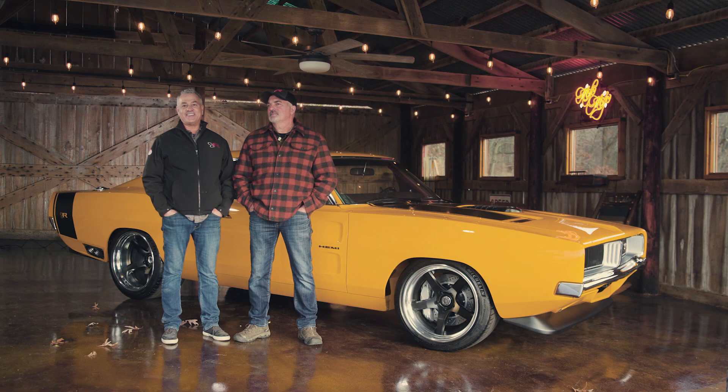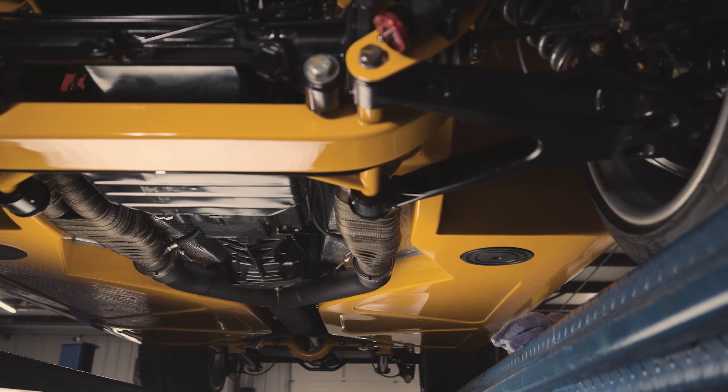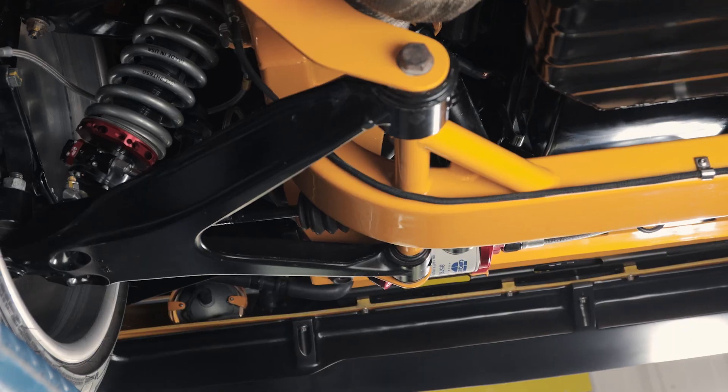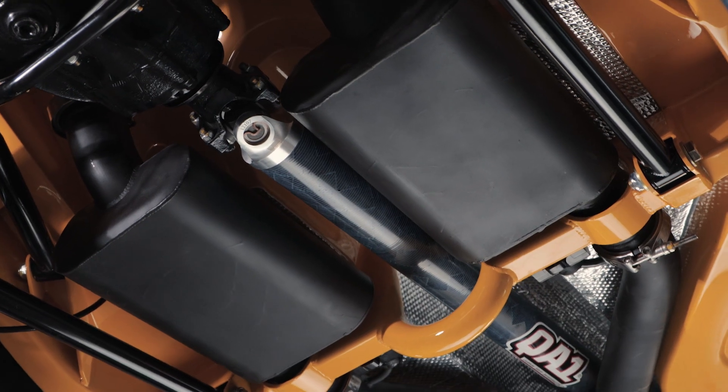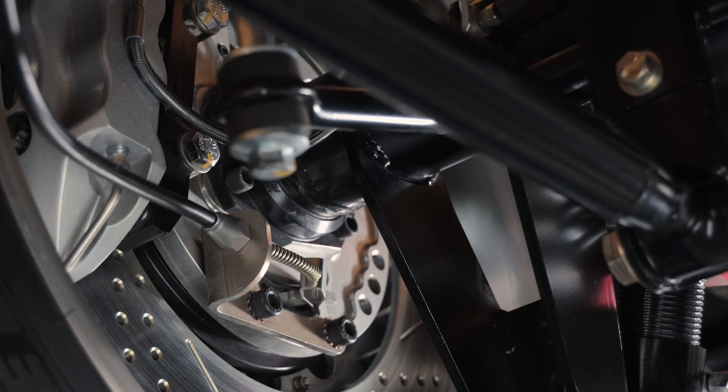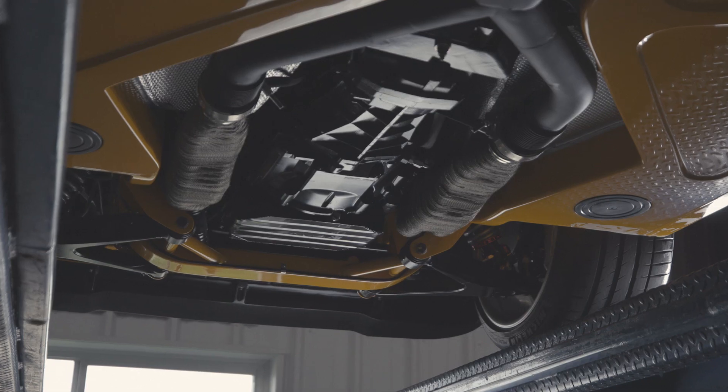The car is as stunning underneath as it is on top. The exhaust was built first on this car, and then we built the floors around the exhaust, the tunnel. Obviously on all of our builds we've used Flowmaster — how can you beat the sound? It's got Big Bear brakes on the car and a Bowler transmission six-speed.